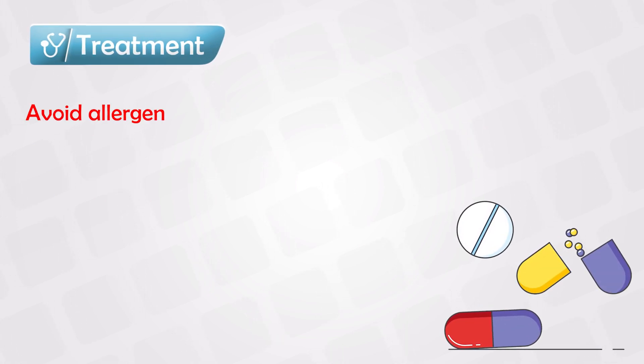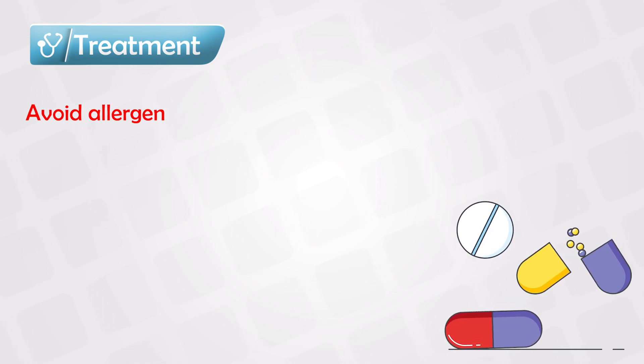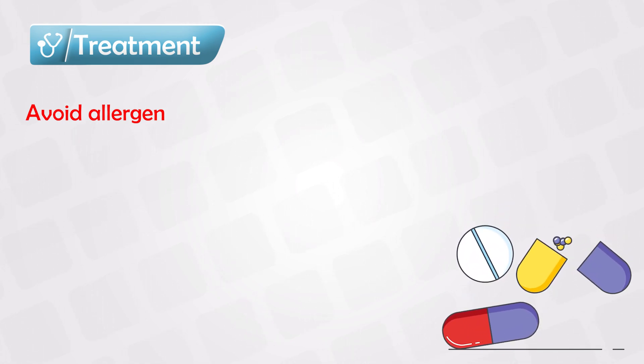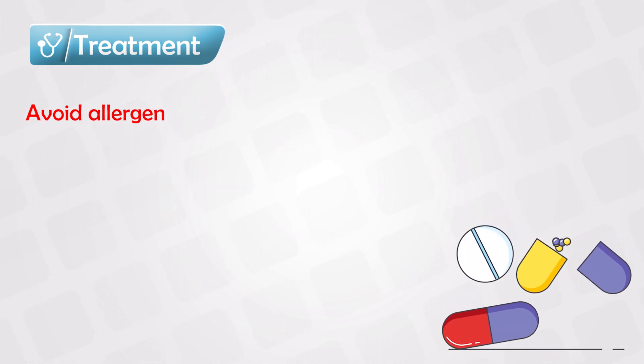The first line in treating urticaria is, of course, avoiding the allergen. If you know something specific that causes these lesions to arise, simply avoid it. If that doesn't work, we try medications.